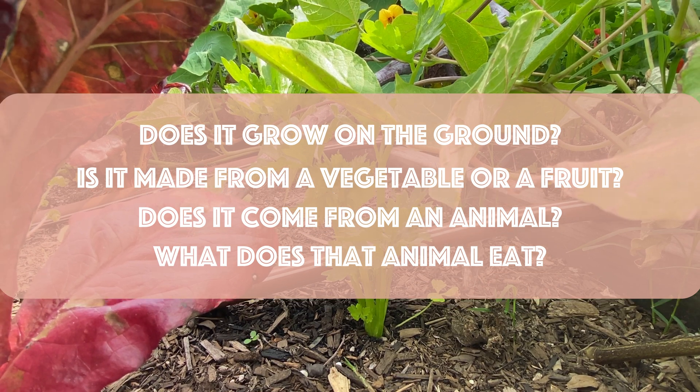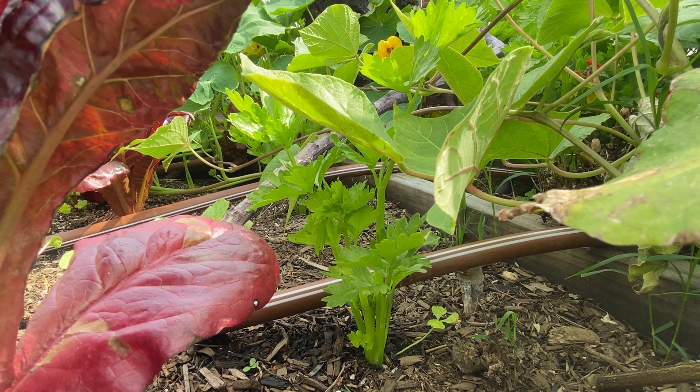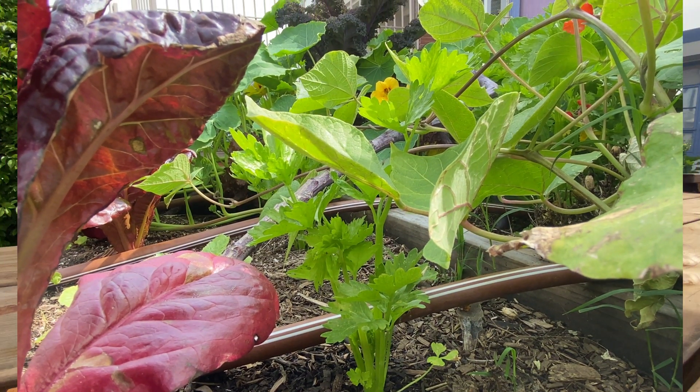What does that animal eat? If you are unsure about where something might come from, ask an adult around you or use the internet to find out.